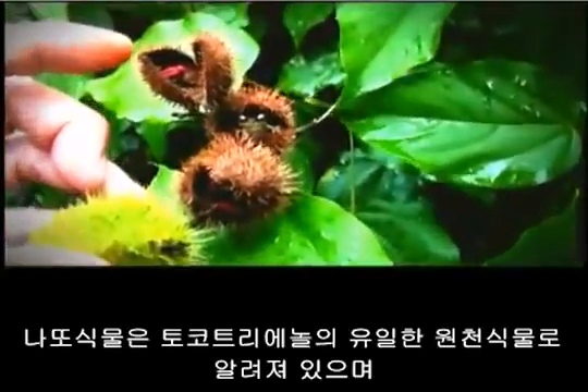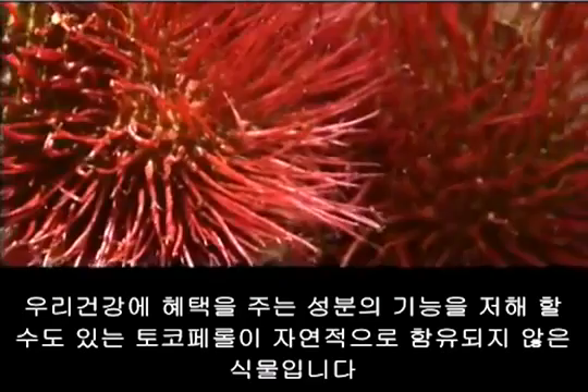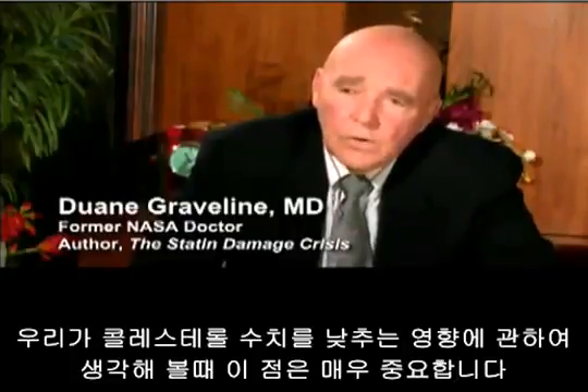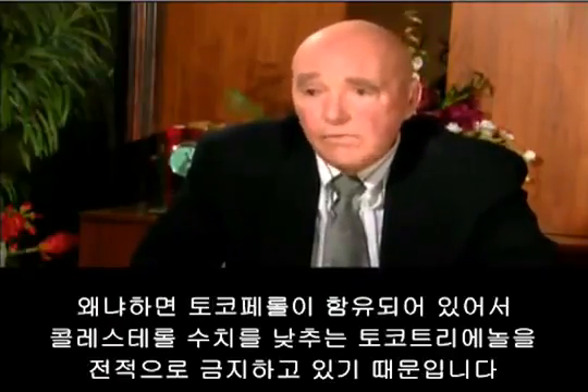The annatto fruit is the only known tocotrienol source that is naturally free of tocopherol, which can interfere with the compound's health benefits. This is extremely important when considering the cholesterol-lowering effect, because any tocopherol present will completely inhibit the cholesterol-lowering effect of tocotrienol.